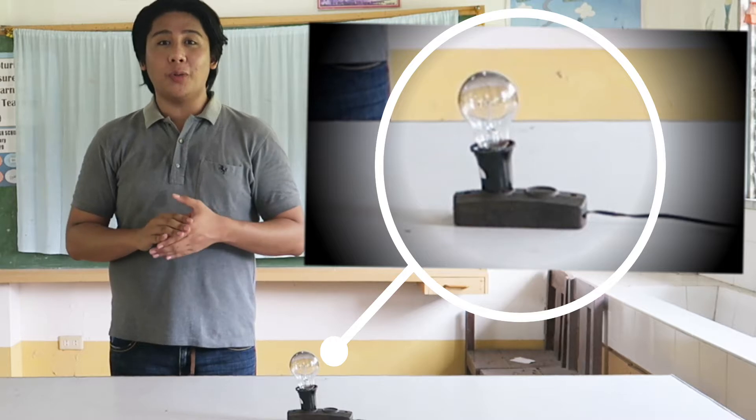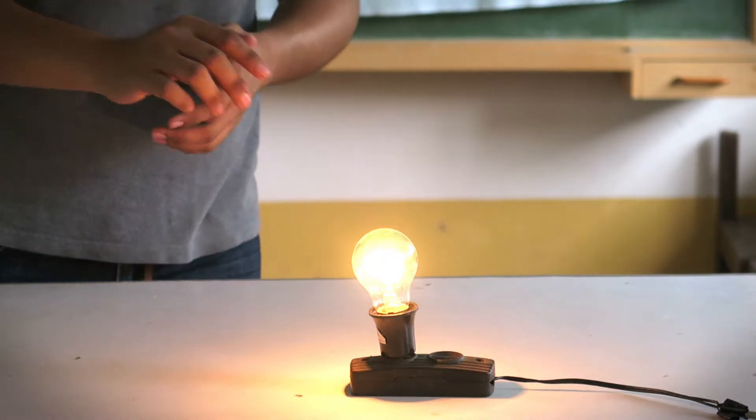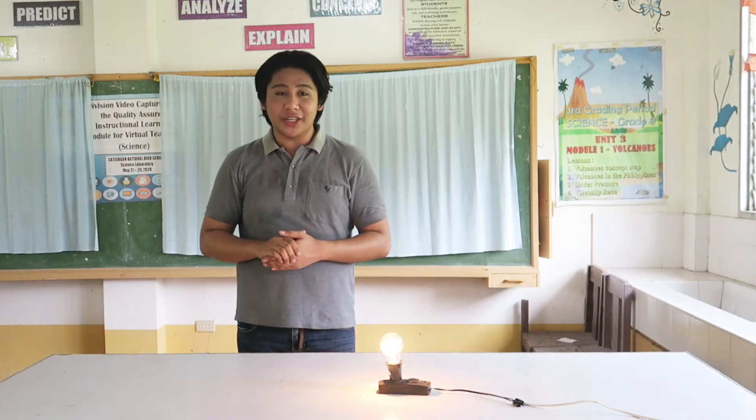I'll demonstrate this with a tungsten filament bulb. Currently it's not emitting visible light, but as I send electric current to the filament to increase its temperature, you will notice how it starts to turn yellow.